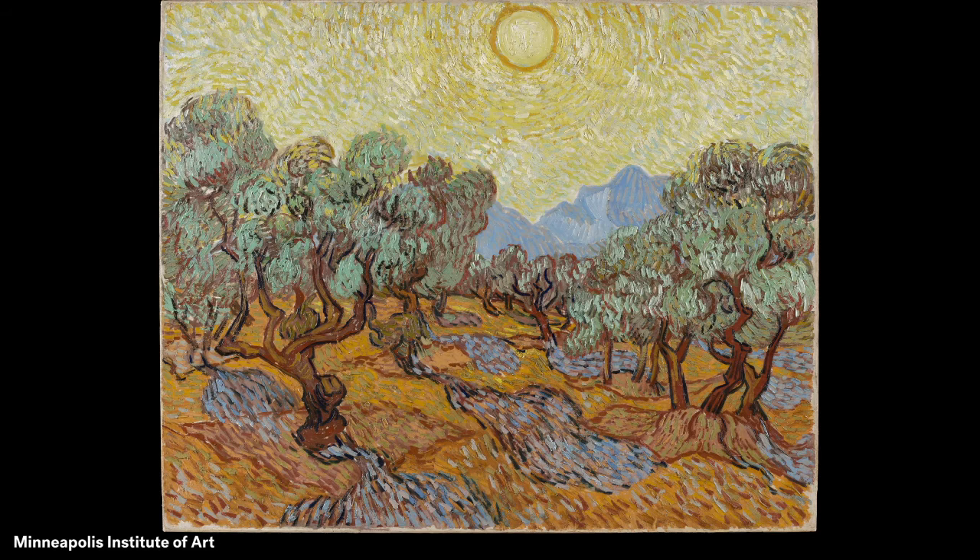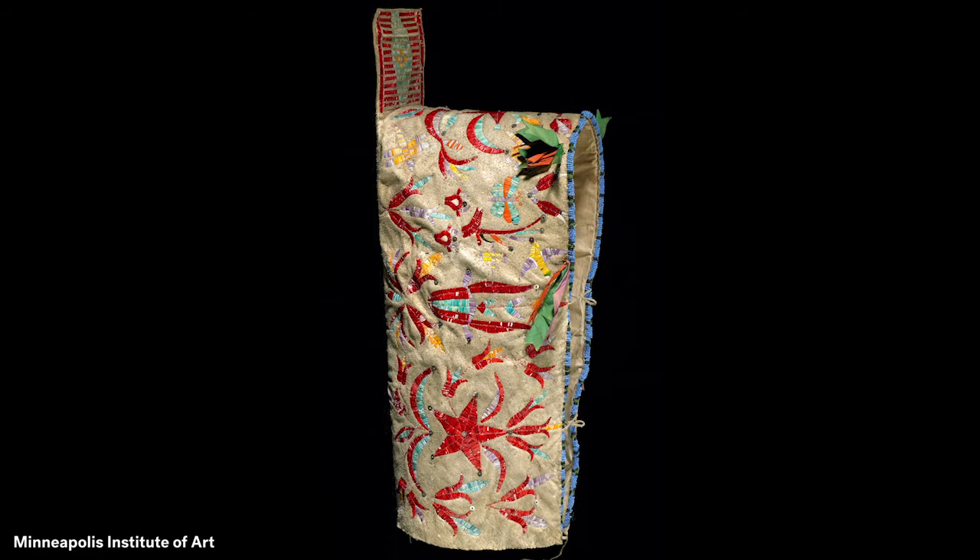This highlight of MIA's collection is a cover for a cradleboard made by a Dakota artist about 140 years ago. She decorated leather hide from an animal with the dyed quills of a porcupine, beads, ribbons, and sequins. A cradleboard is used by some Native American women to carry and protect their children.